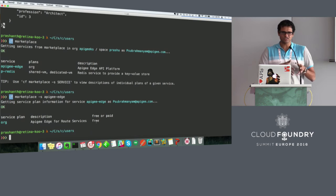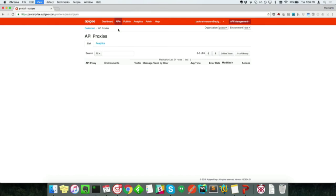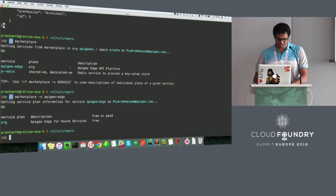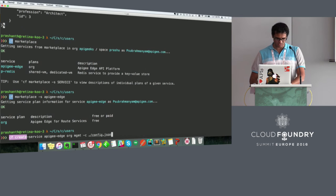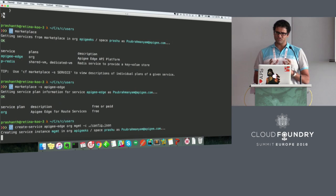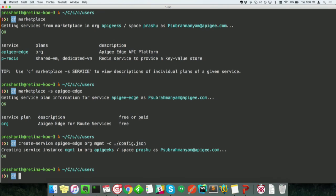I can look at the marketplace for available services. I see there is a service available called Apigee Edge, with a service plan that is currently available for free. I can now create an instance of the service. Before that, let me jump to the Apigee platform — right now there aren't any API proxies available here. Jumping back to the CLI, I'm going to create an instance of the service. I specify the name of the service, Apigee Edge, the service plan, and the name of the service instance. I'm also passing in some parameters via a configuration file to validate that the right credentials are present so we can start using Apigee API management.